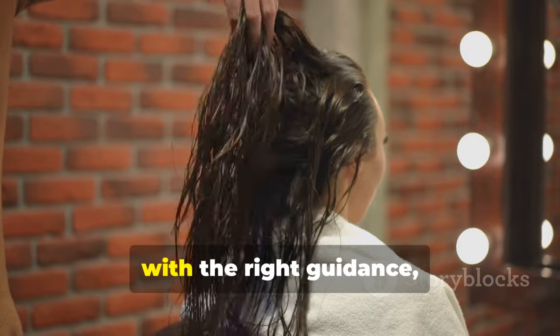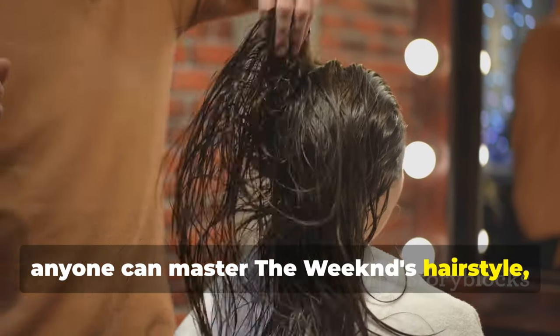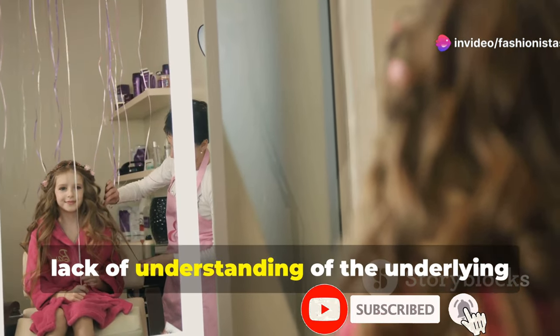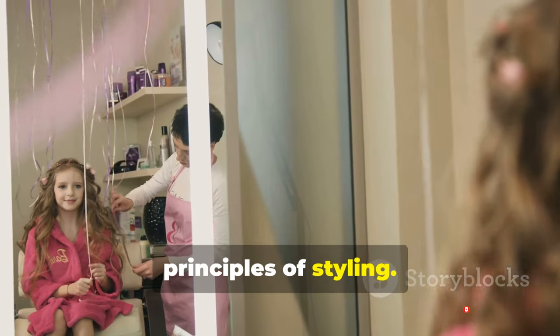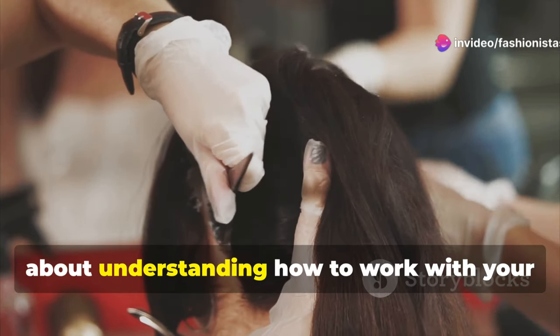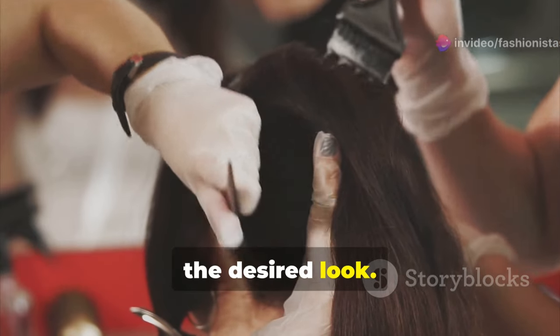Despite these challenges, with the right guidance, anyone can master The Weeknd's hairstyle regardless of their hair type. Another reason people struggle to replicate it is the lack of understanding of the underlying principles of styling. It's not just about applying a specific product or using a particular tool — it's about understanding how to work with your hair's natural texture and shape to create the desired look.